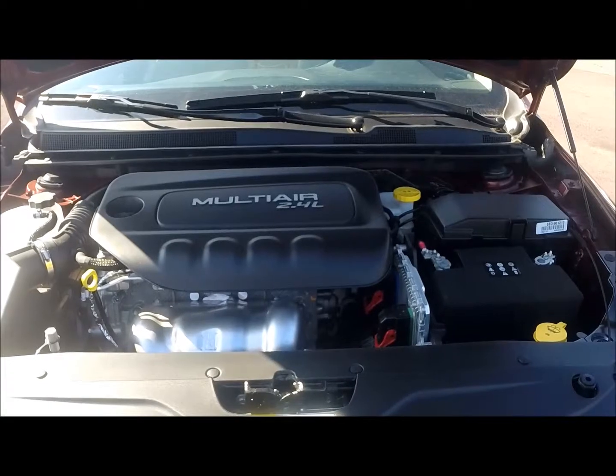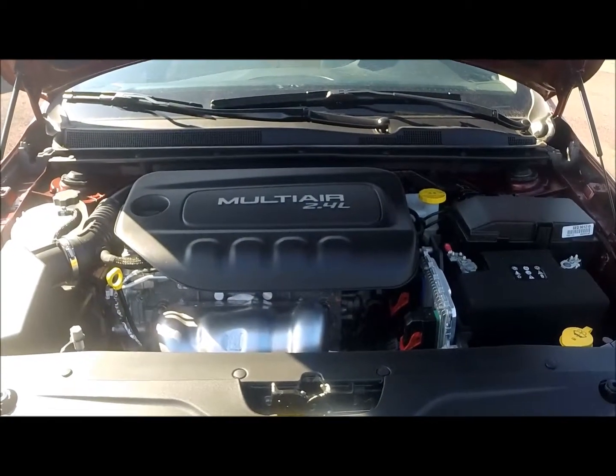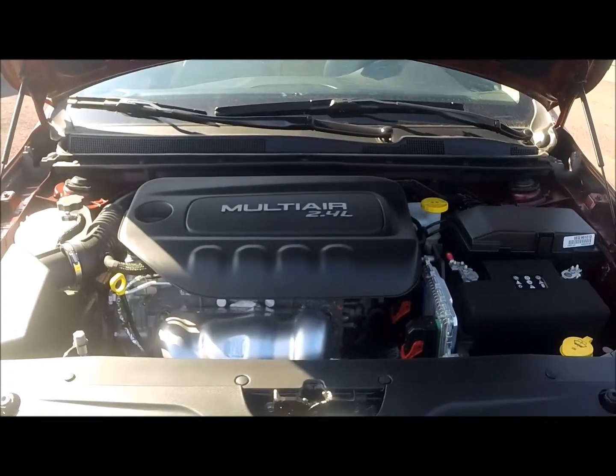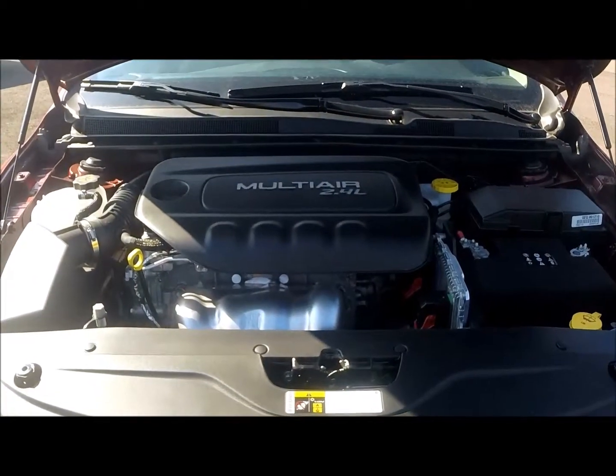Underneath the hood is a 2.4-liter four-cylinder multi-air engine that pushes out 184 horsepower and 173 foot-pounds of torque, but gets you up to 36 miles per gallon on the highway. Part of that is done with the active grille shutters down in the front.